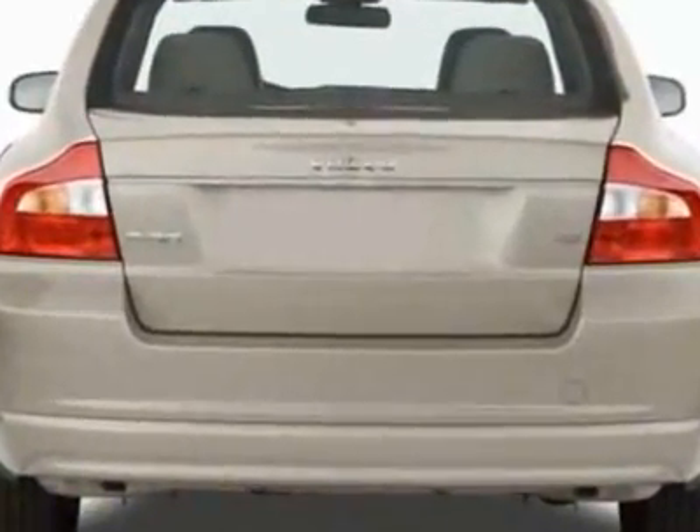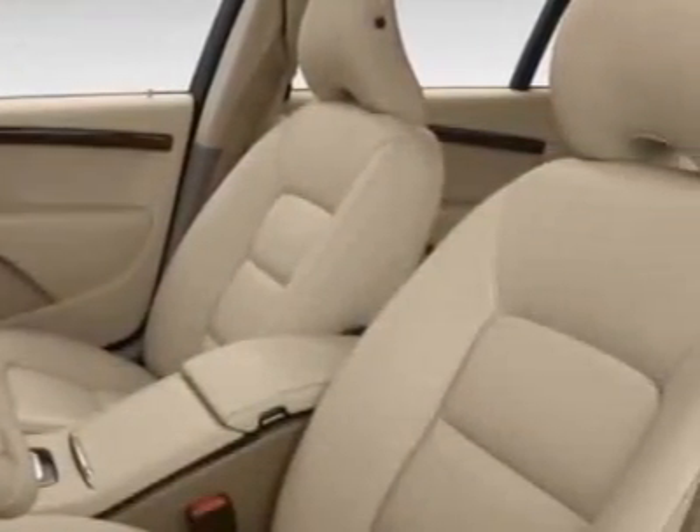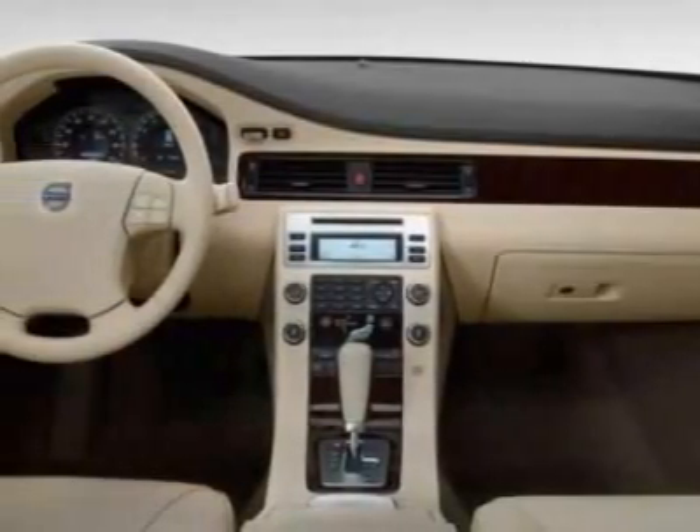Additional options for this vehicle include power windows, climate control, fog lights, and daytime running lights. Call 1-800-689-9066 or email our friendly sales staff today to schedule a test drive.